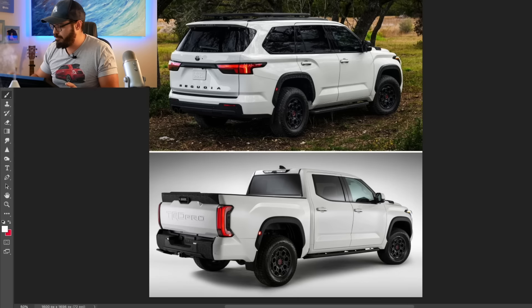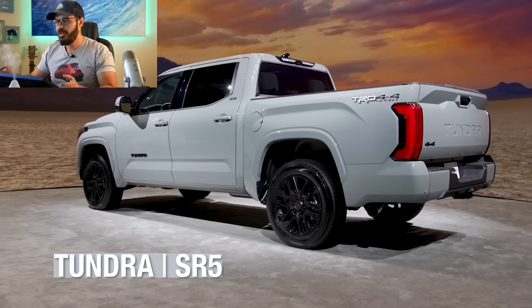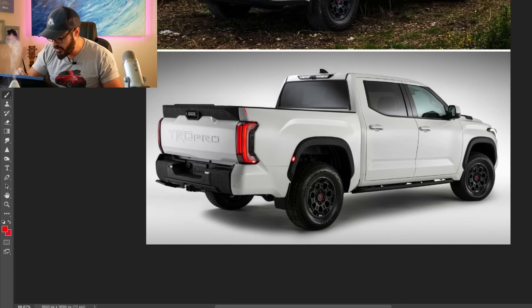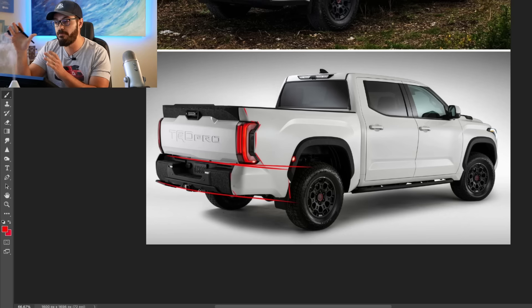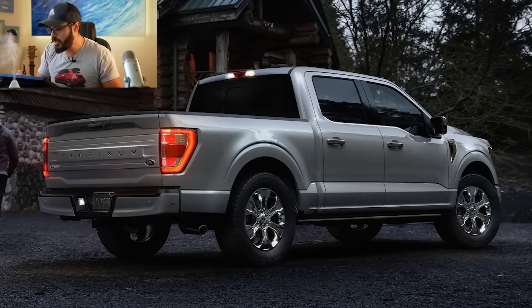Now let's go into Photoshop and look at these designs, starting with the rear view. The new Tundra actually looks nothing like a regular boring truck rear end — they have a very unique approach, particularly with the bumper, which Toyota designed themselves and integrated into the overall design language. This is the first time I've seen a full-size truck with this kind of treatment on the rear bumper.